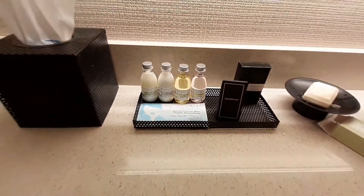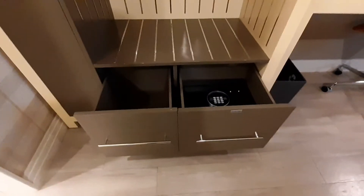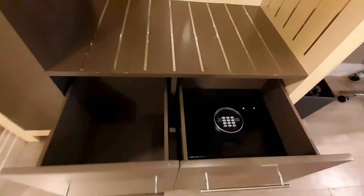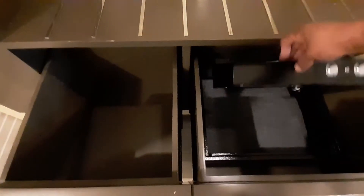Zoom in — check this out. After I actually looked at this drawer, it says 'guest safe.' There's a nice size safe in there that you can put stuff in if you need a safe while in the room. Nice, very nice.